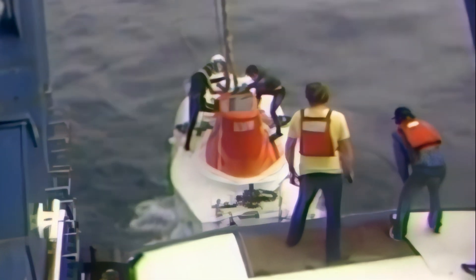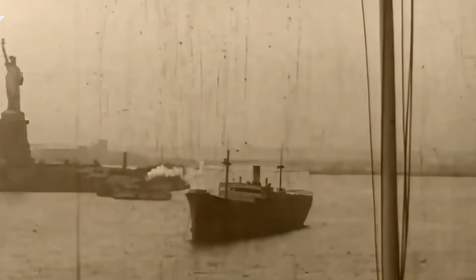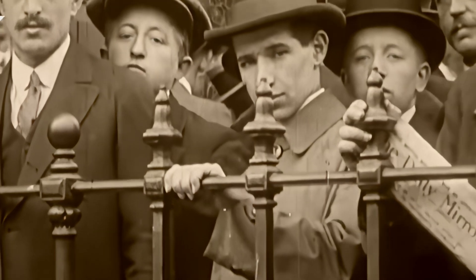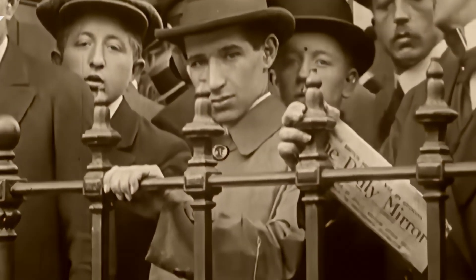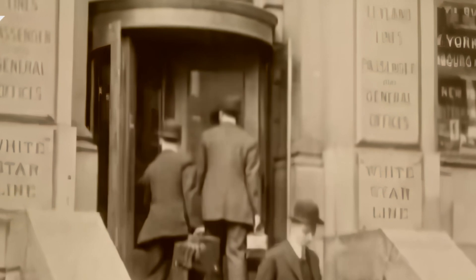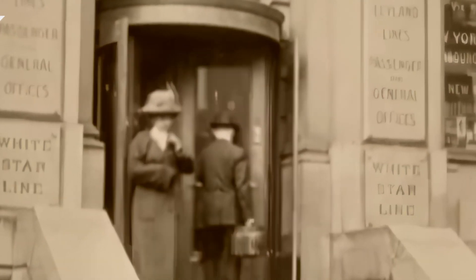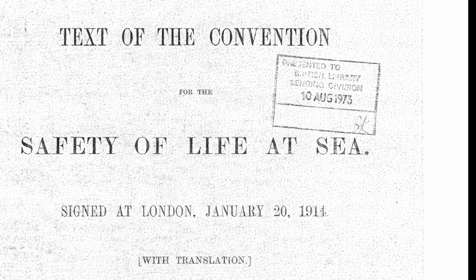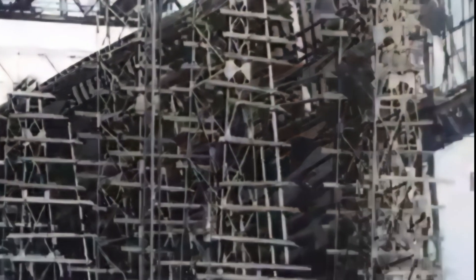Prior to the examination of the wreckage, many experts denied the possibility that the ship's hull had broken above water. While the sinking of the Titanic is remarkable in itself, it had a particularly profound impact on maritime safety standards and regulations. The causes of the Titanic's sinking and the chronology of events led to the adoption of the International Convention for the Safety of Life at Sea in 1914. The main purpose of SOLAS was to introduce legally binding safety standards for the construction of all passenger ships.